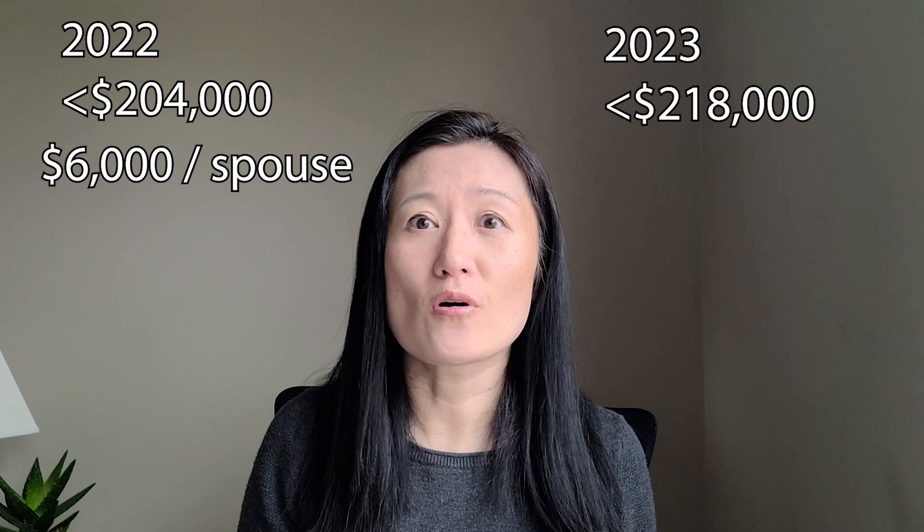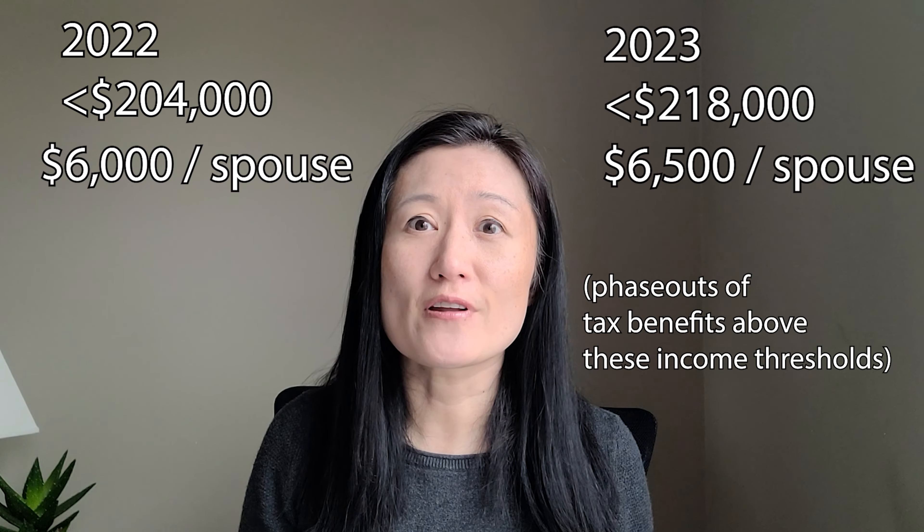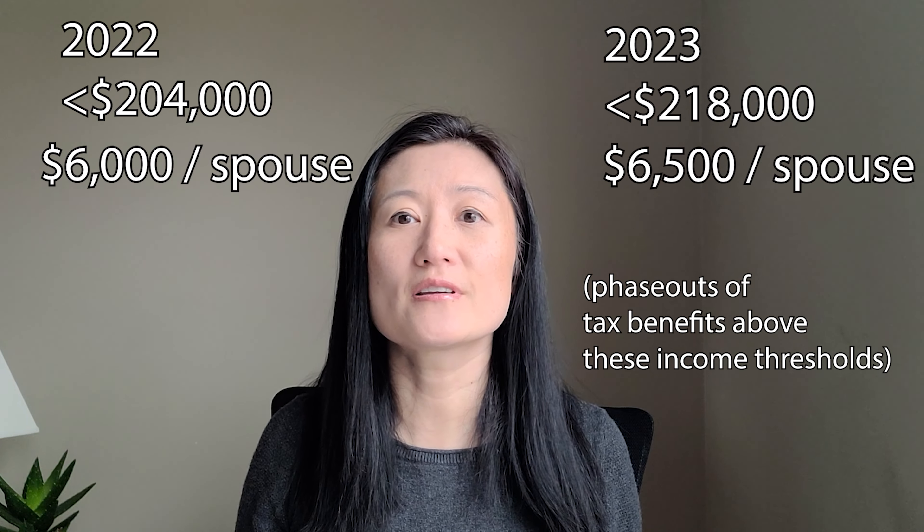If you're married filing a joint return and your taxable income falls under $204,000 in 2022, you can contribute up to $6,000 per spouse. And for 2023, if your taxable income is $218,000 or lower, you can contribute $6,500 per spouse. You have until the tax filing deadline, not including extensions, to contribute for the prior year.